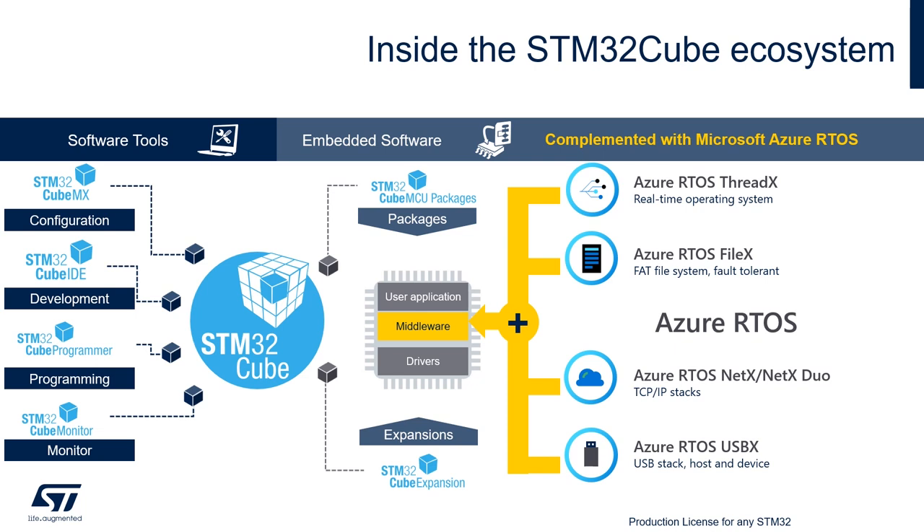STM32CubeIDE is an integrated development environment that lets you write code and debug the firmware package step-by-step directly on an STM32 microcontroller. STM32CubeProgrammer is a dedicated tool to download firmware onto the MCU — it even supports secure firmware download using decryption on the fly. And finally, STM32CubeMonitor is a unique tool for long-term application monitoring and checking diagnostics.